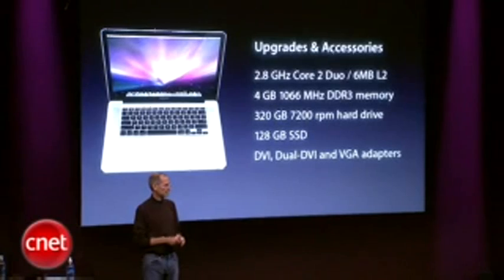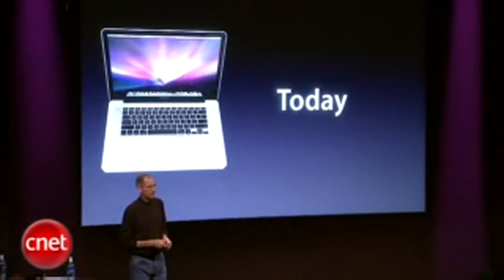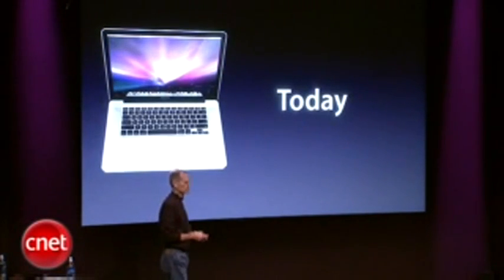And these MacBook Pros are shipping today. They should hit the stores starting tomorrow.